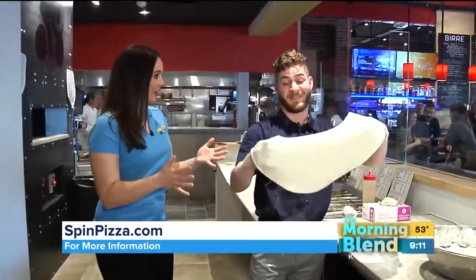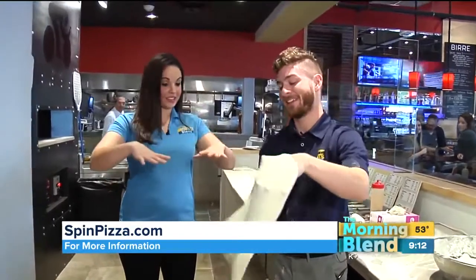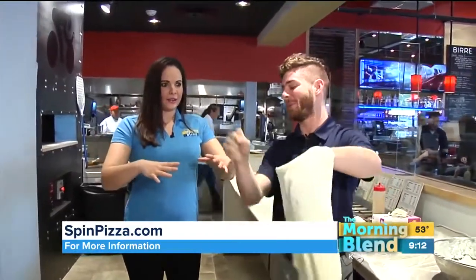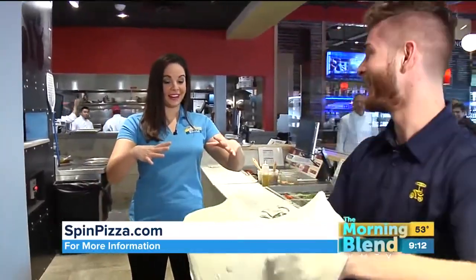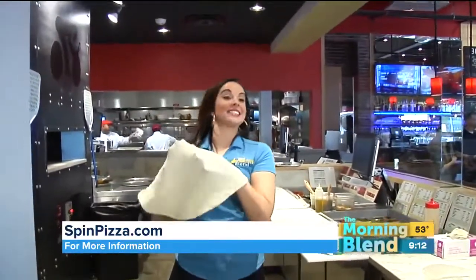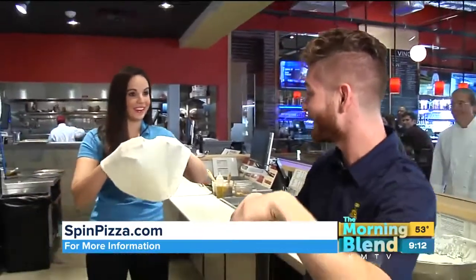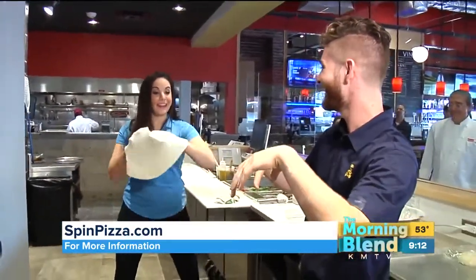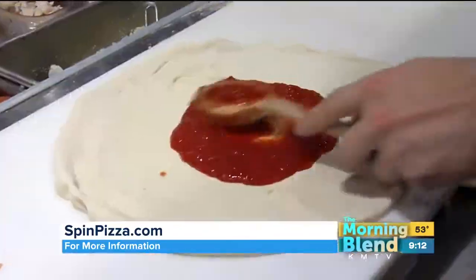I'm going to toss it to you. Already? How do I catch it? So you just always want to have your hands out and give it a nice landing field. Both hands — and don't punch it. This is going to be interesting. Here we go, ladies and gentlemen! Beautiful. Yes! I spun it! Now I have no idea what to do with it. Can I spin it back to you? Not the best — I'll work on it. I can't be a pro like this.